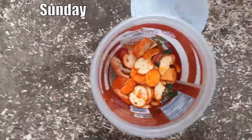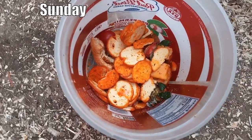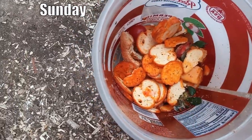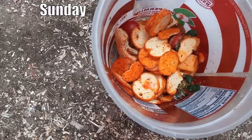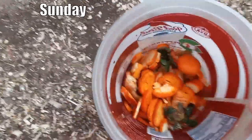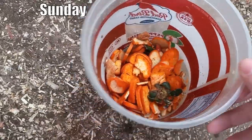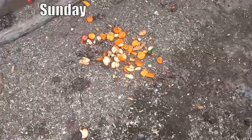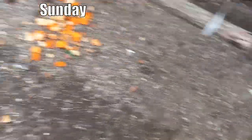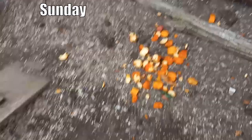And then they got some table scraps. Let's see what's in here — we've got some bruschetta bread pieces, strawberry tops, a tomato, some cheese, and some sausage from pizza the other day. Just spread that out. There's not a lot — it's not like pounds of food.